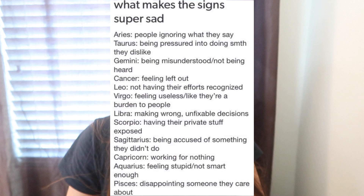Hey everyone, it's Jacqueline. I've always enjoyed those posts on Instagram about your zodiac sign, whether it's a funny post about your personality, a deep post about your feelings, or just something super random.